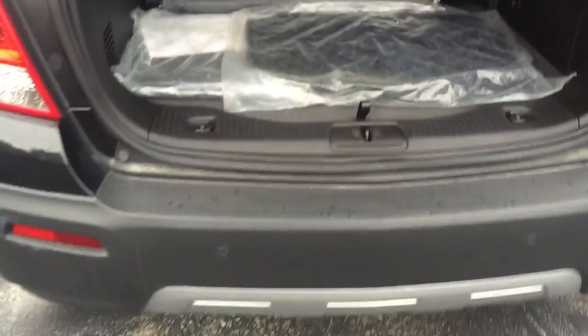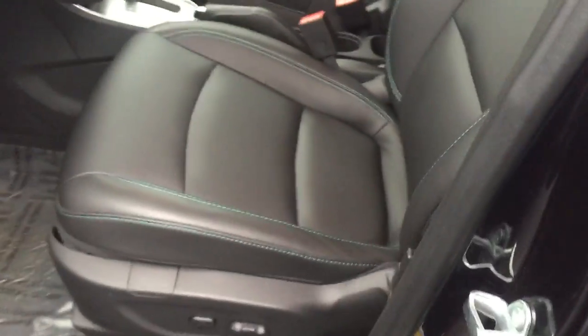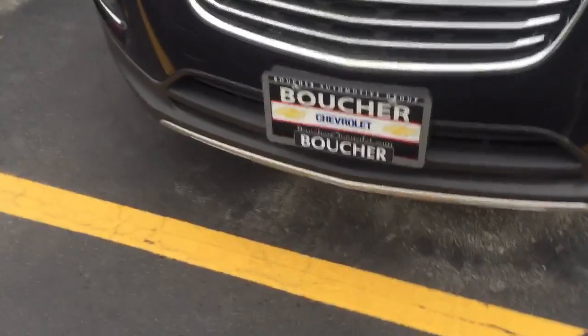Hey, we found you a Trax LTZ all-wheel drive — beautiful black metallic, leather heated seats, backup camera standard, sunroof, and with the LTZ you get the chrome roof rack. It's got the foam handles, the better rims. This one's got a silly sale price too, so I'll get with you here on the price.